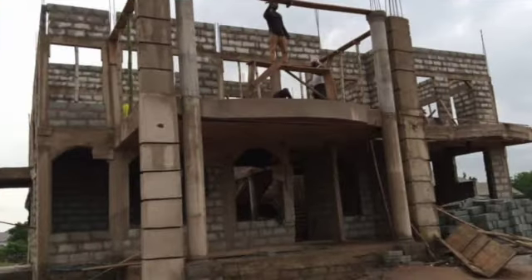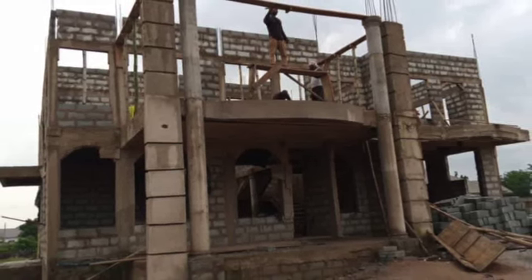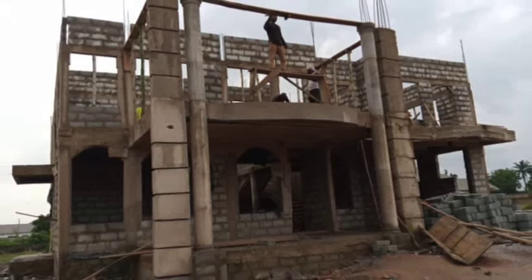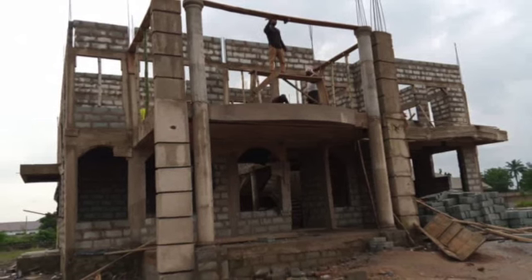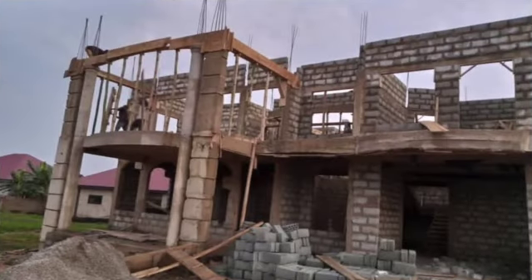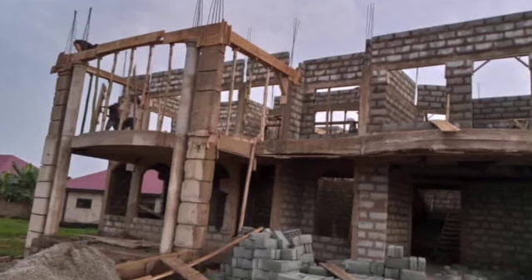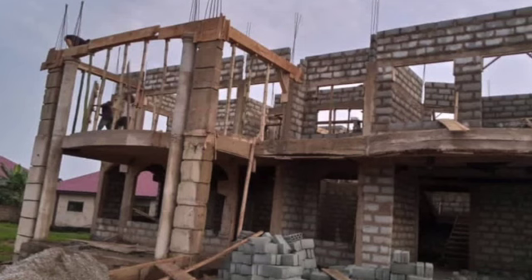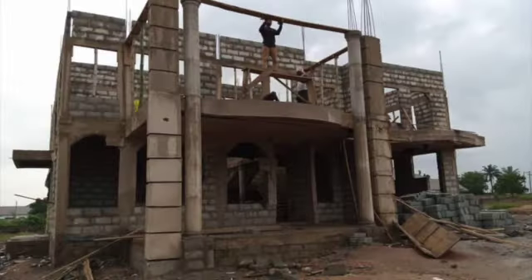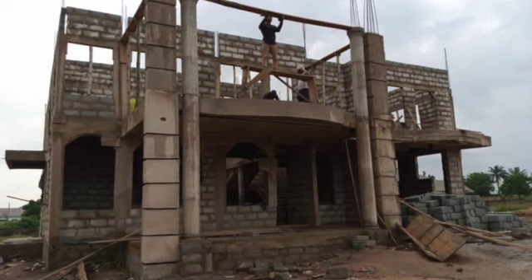Today I am here to tell you guys how much it costs for the second floor. This second floor costs us $9,570. We bought 5,000 blocks, but we used 4,300 blocks, so we have 700 blocks left.